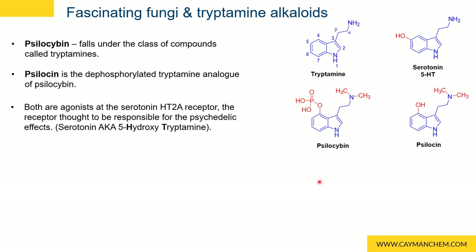Psilocybin contains the tryptamine scaffold with a dimethylamine substituent at the amine and a phosphonate ester at the four position. Psilocin is the dephosphorylated analog of psilocybin and has a hydroxy group located at the four position of the indole.